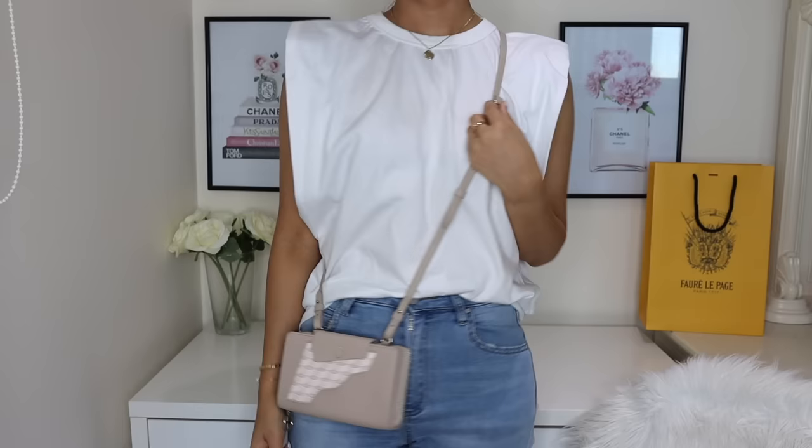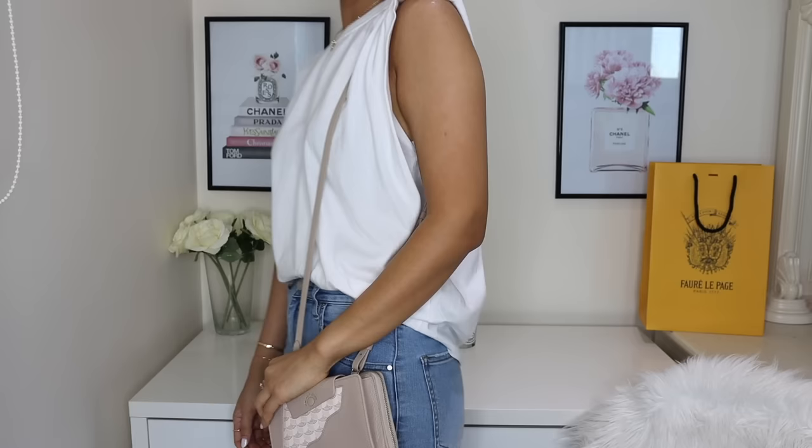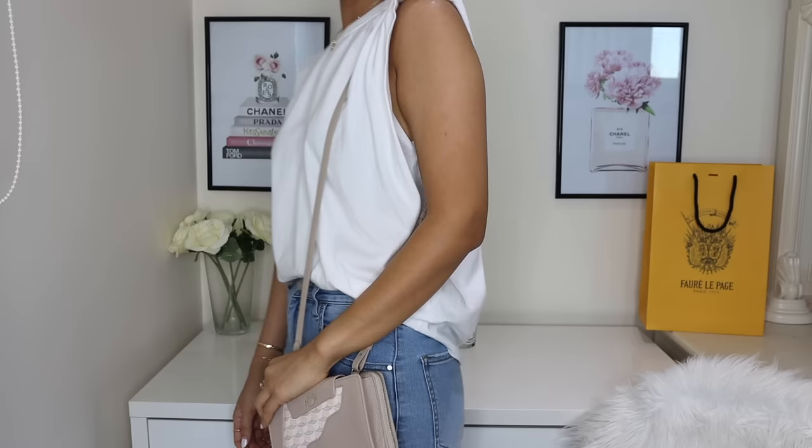The strap is completely detachable, so you can use it as a crossbody bag, shoulder bag, or a very easy-going bag. You can also detach the strap and use it as a handheld clutch — I thought that was really versatile. The price point was amazing: it currently retails for 1,120 Australian dollars, and in Europe it's even better at around 560 euros. You can even use this as a wallet inside a larger tote for work, with the strap detached, and then attach the strap for a quick lunch out.